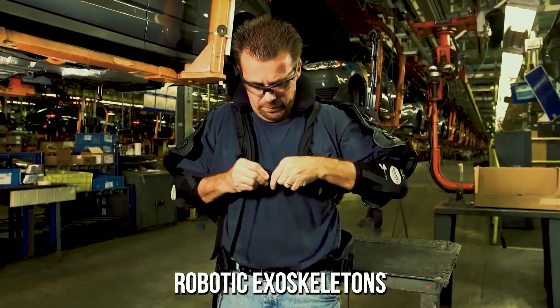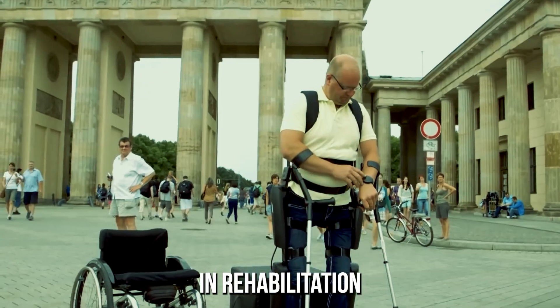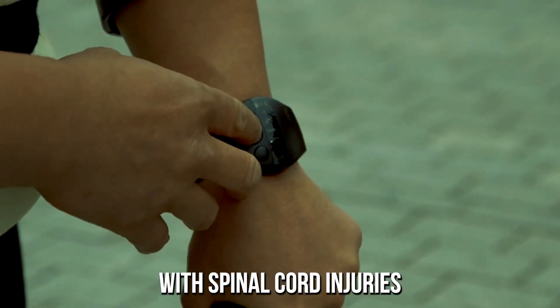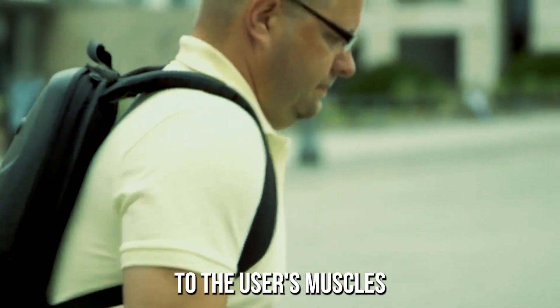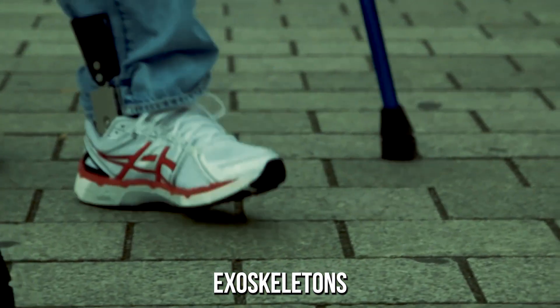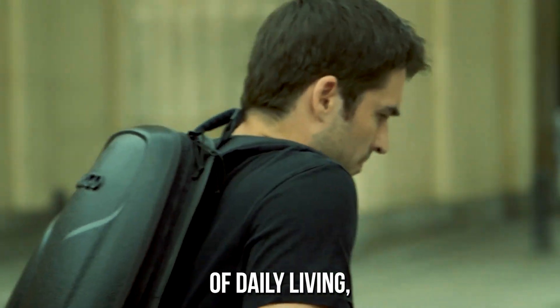Robotic exoskeletons also have the potential to be used for medical purposes, such as aiding in rehabilitation for individuals with spinal cord injuries or other mobility impairments. By providing additional support and assistance to the user's muscles and joints, exoskeletons can help individuals regain their ability to walk and perform other activities of daily living.